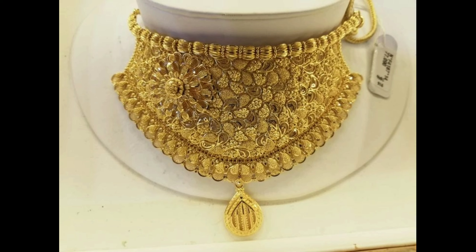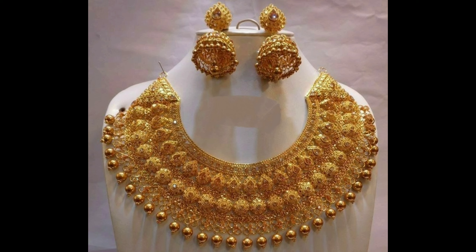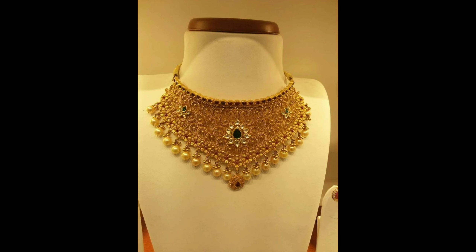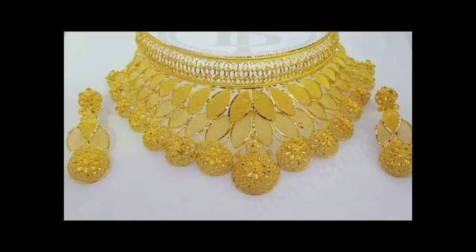This one is a fantastic forward design gold choker necklace. This one is a gold choker necklace with matching Jhumka earrings. This one is a bridal gold choker necklace with matching heavy Jhumka earrings. This one is a stunning colorful stones gold choker necklace set with hanging white pearls, and this one is a fantastic gold choker necklace set.